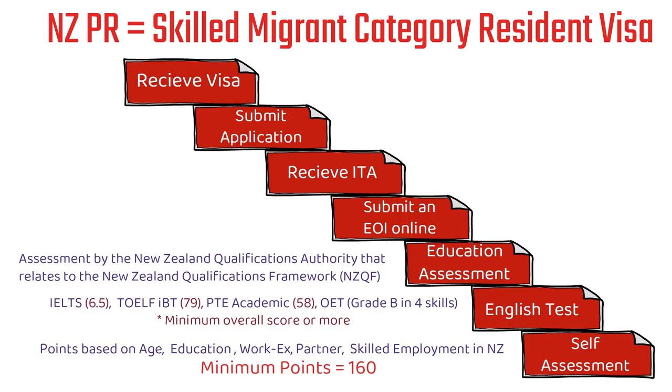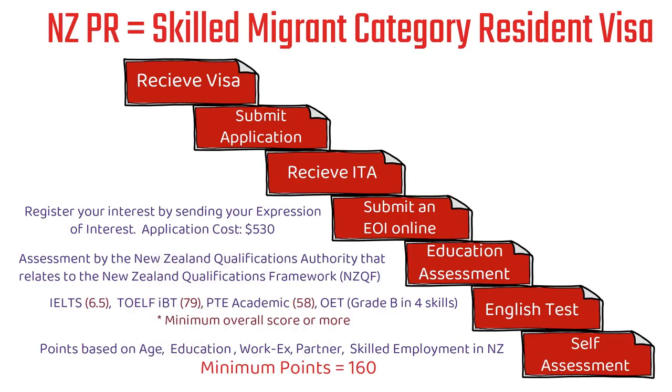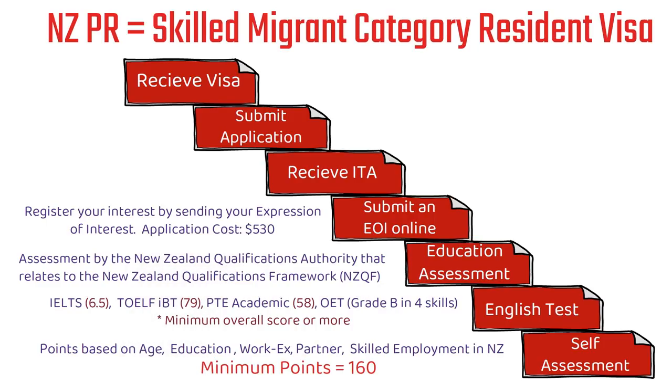The next step is submitting your EOI — expression of interest — online, though you also have the option of submitting a paper application. Most people choose online because it's a lot easier. There is an application cost: you have to pay 530 New Zealand dollars to submit your EOI. When you have a good score — say 180, 190, or 200 — and your profile gets picked, they will review your EOI within a timeframe of three weeks to one month before you receive the ITA (invitation to apply).